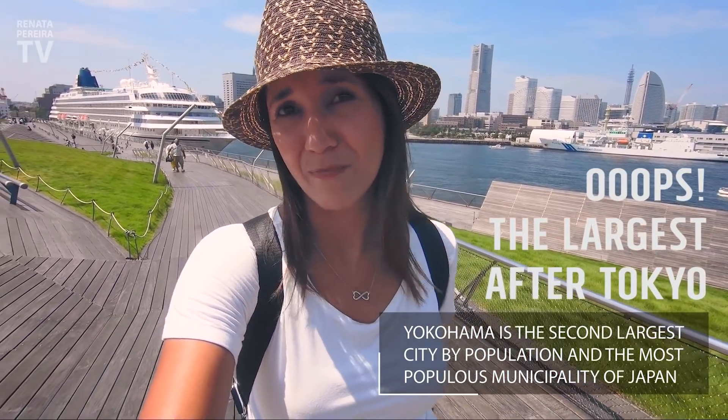And you may not know this, but if you take just the population of the city without including the metro area, this is actually Japan's largest city — 3.7 million people.